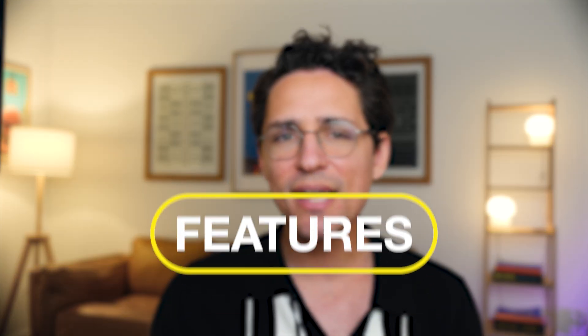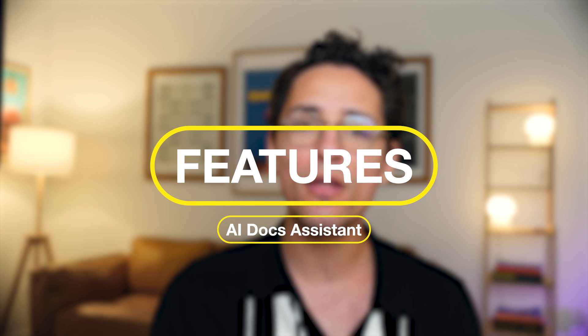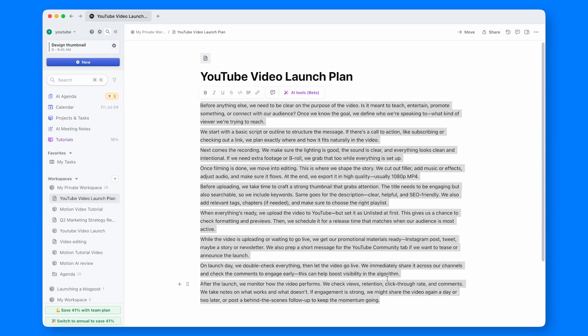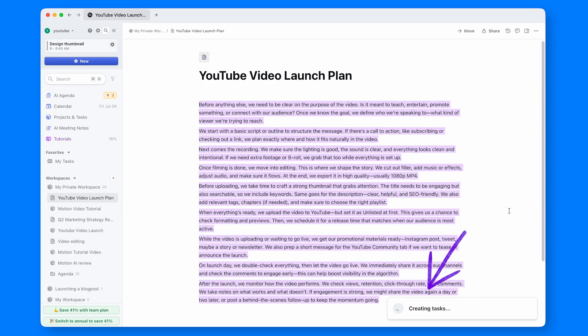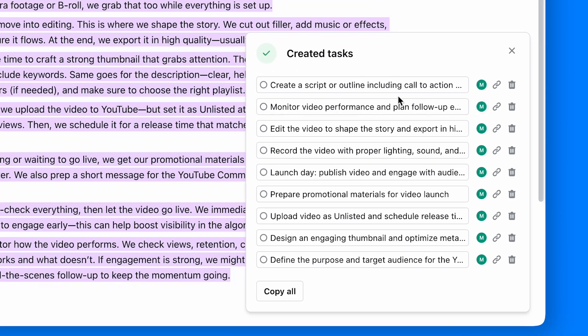Similarly, the AI Docs Assistant also does well analyzing written text, especially if you're creating documents collaboratively with other people. That said, while AI can extract tasks from simple notes, I still found the manual approach a bit more convenient.